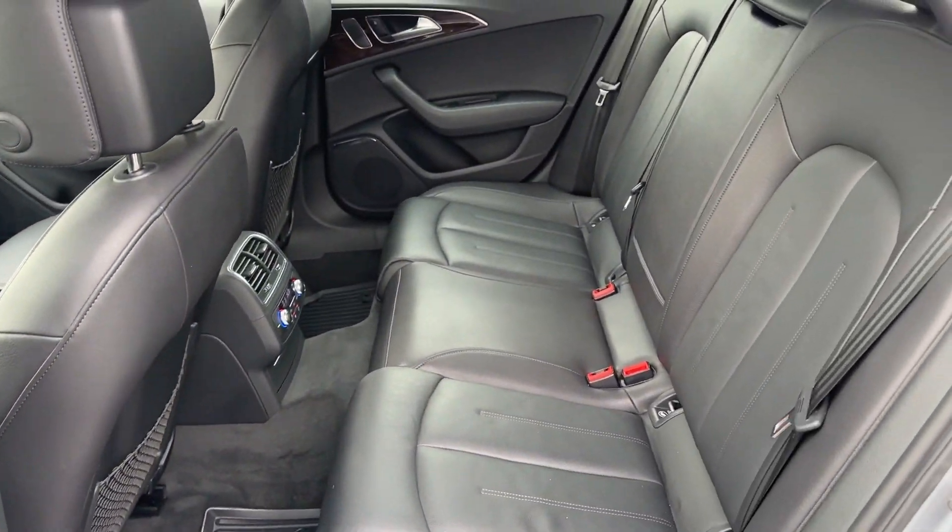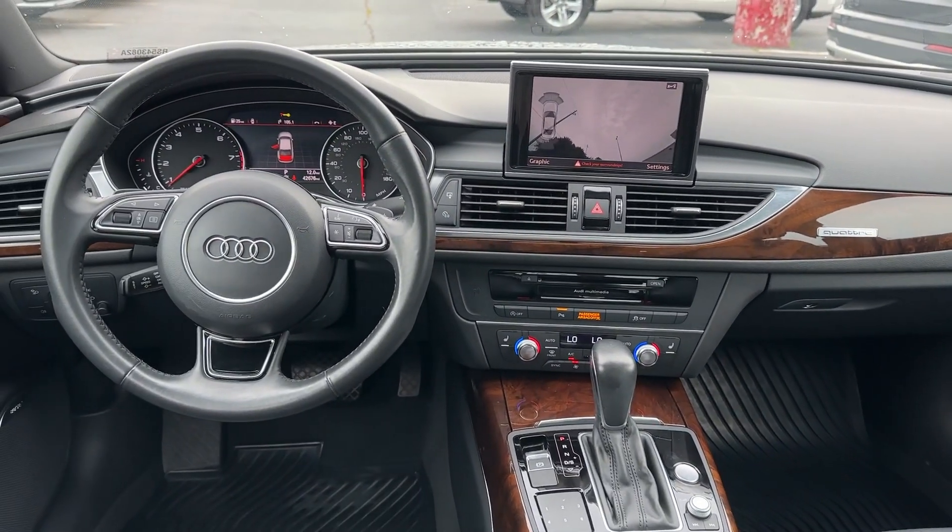Who says safe and comfortable can also be techie and powerful? See for yourself when you drive the A6.